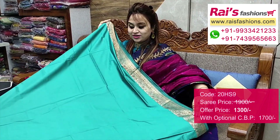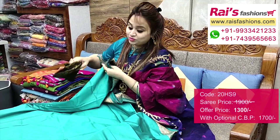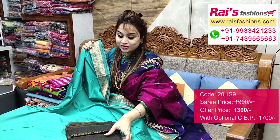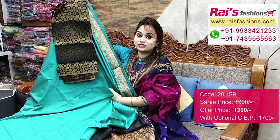Weaving border, plain color. I will suggest a silk material heavy brocade work contrast blouse piece with this saree for your exclusive outstanding looks.